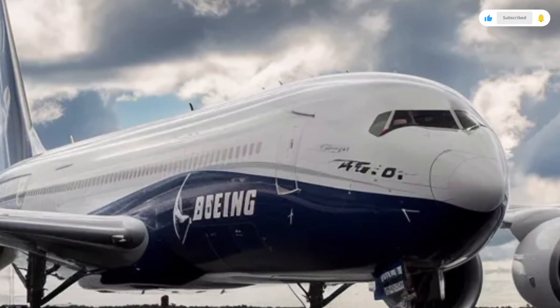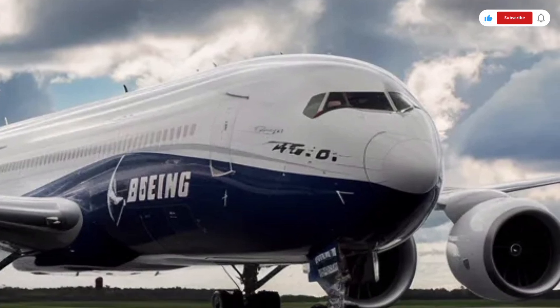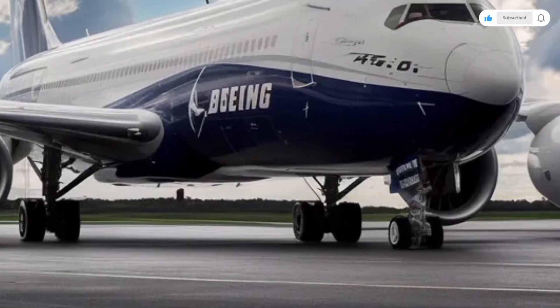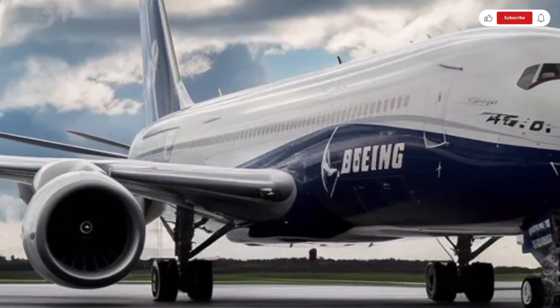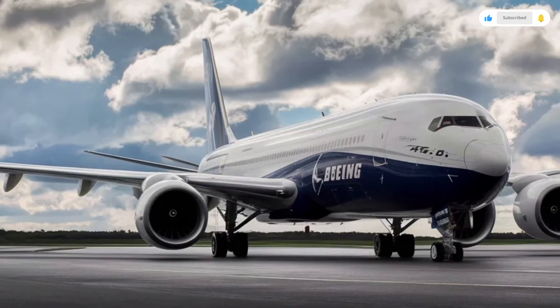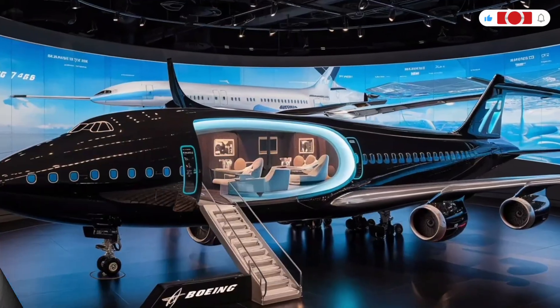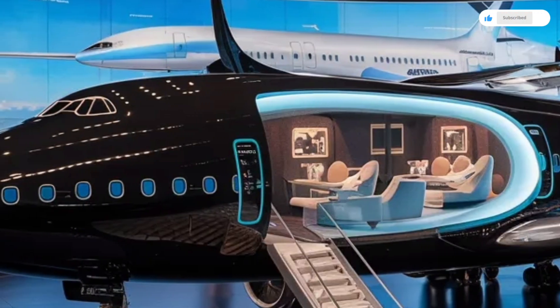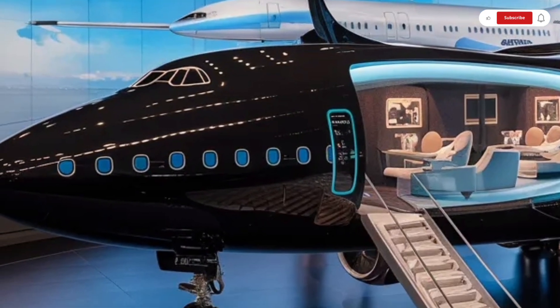In terms of capacity, the 2026 Boeing 747 can carry between 400 to 500 passengers depending on configuration, and up to 200 tons of cargo in the freighter version. The cargo variant, known as the 747-8F Plus, benefits from the same aerodynamic improvements and enhanced payload efficiency, making it the go-to choice for global logistics and transport.